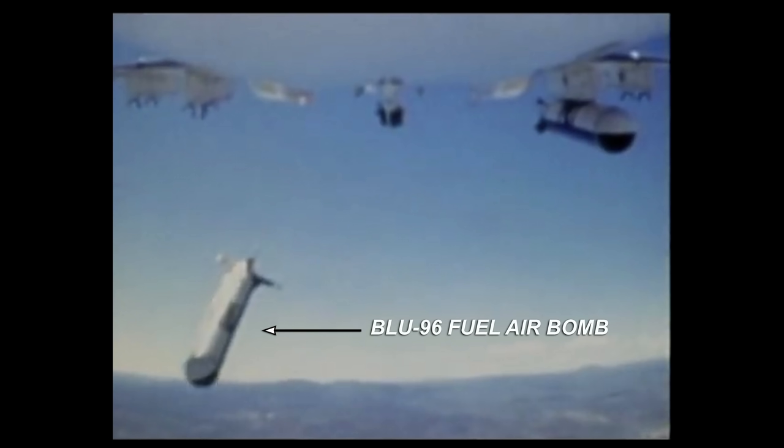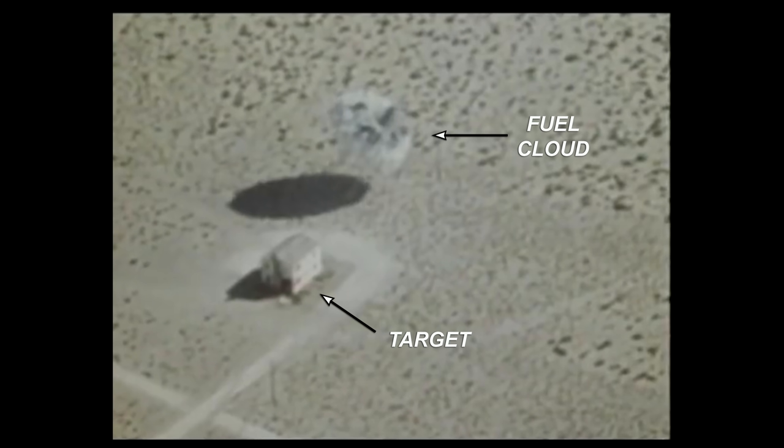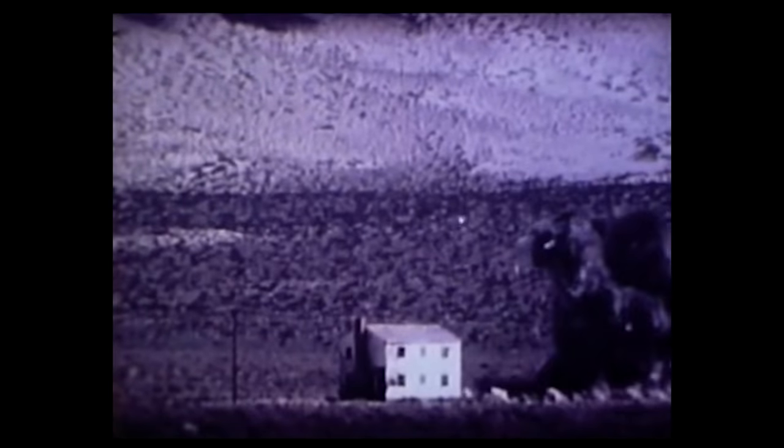Here is a BLU-96 aerial drop fuel air bomb developed by the U.S. Navy at China Lake, California. Freezing the video here, we can see the bomb dispersion charge exploded and created a neat cloud of fuel adjacent to the target. Shortly after that, the fuel cloud is ignited and begins to form an impressive explosion. Pay close attention to the pressure wave emerging from the explosion — that pressure wave obliterates the building with ease, turning it into dust. Talk about an impressive sight.